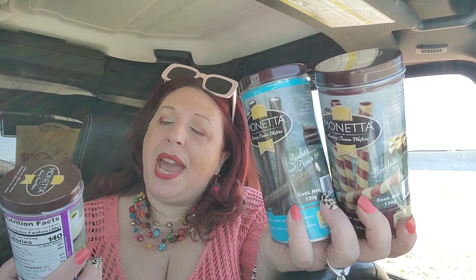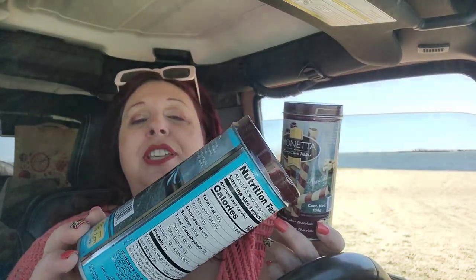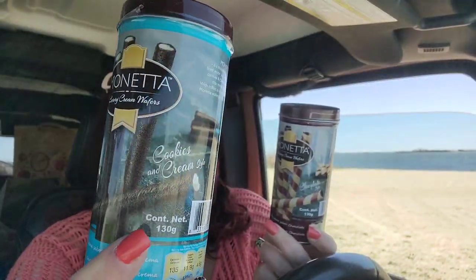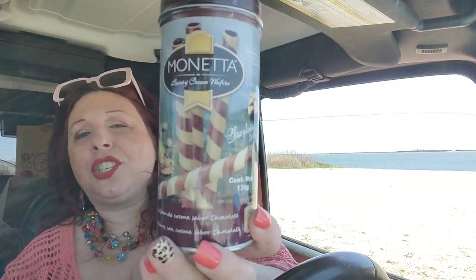I picked up these Moneta luxury cream wafers in chocolate hazelnut — that's the purple can. I saw the Twisted Gypsy haul them in strawberry; I've never seen them in strawberry. Cookies and cream is the blue can, and the chocolate one is a striped brown can. My son loves these. Last year I remember they had some lemon flavored ones — I don't remember if they were by this brand or Pirouline.